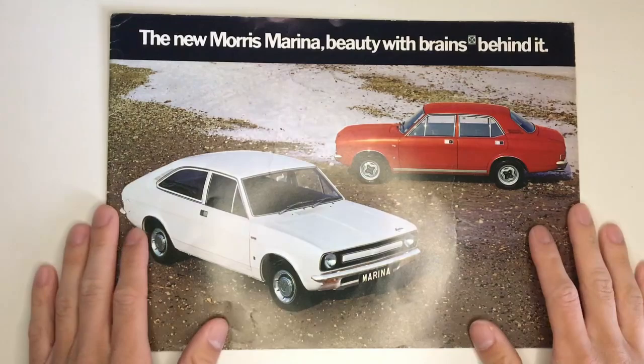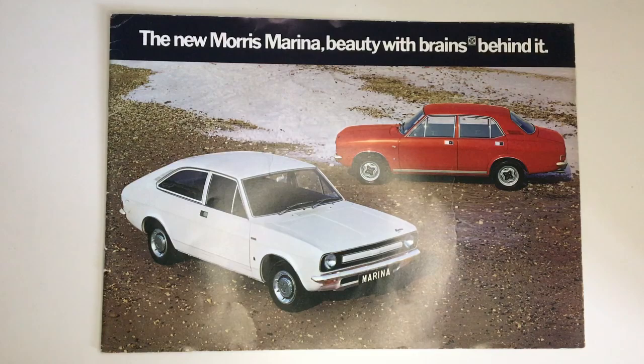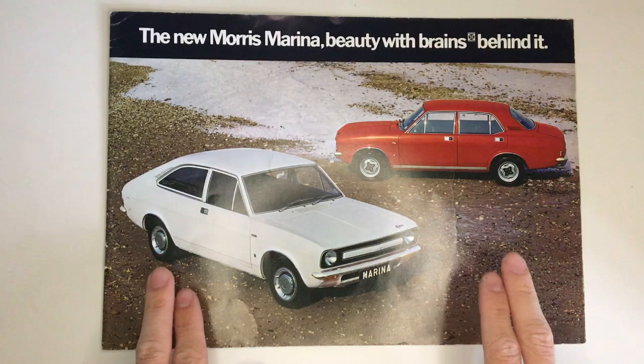Here is a brochure for one of the most hated cars ever produced. Of course that means I would absolutely love one. This is a brochure for the Morris Marina from October 1972 and today we're going to have a look through it and maybe you'll learn a thing or two.